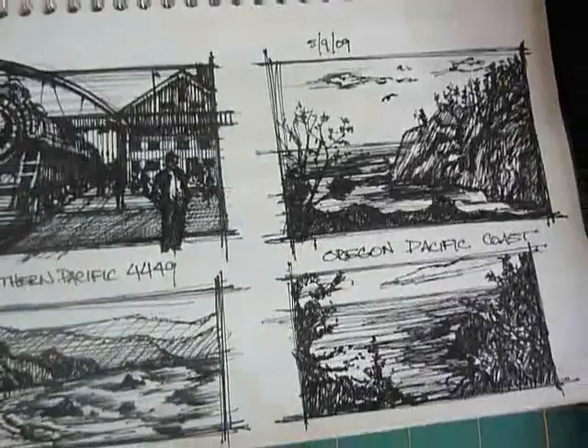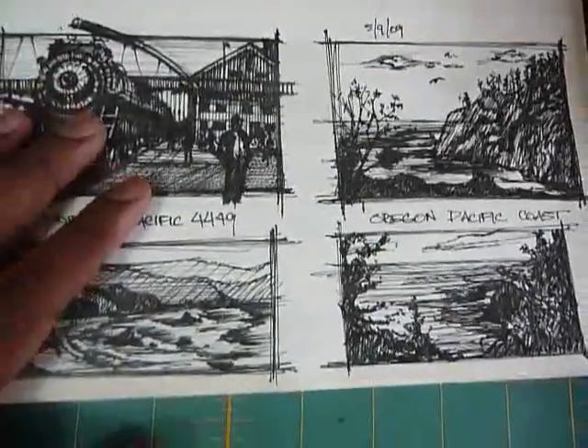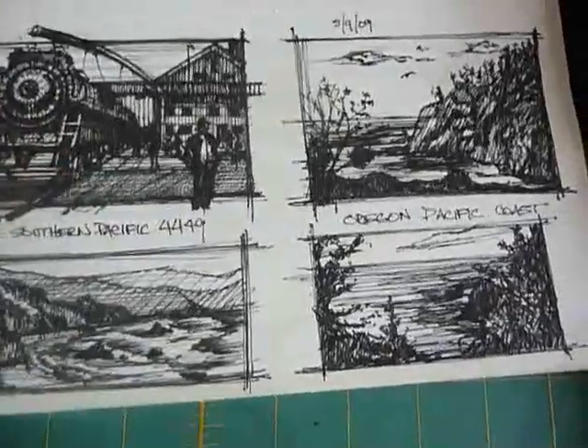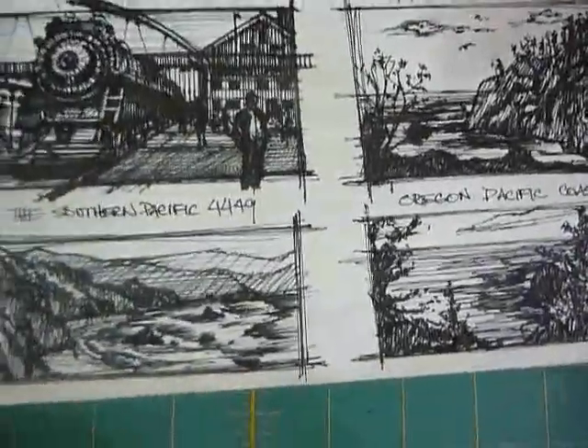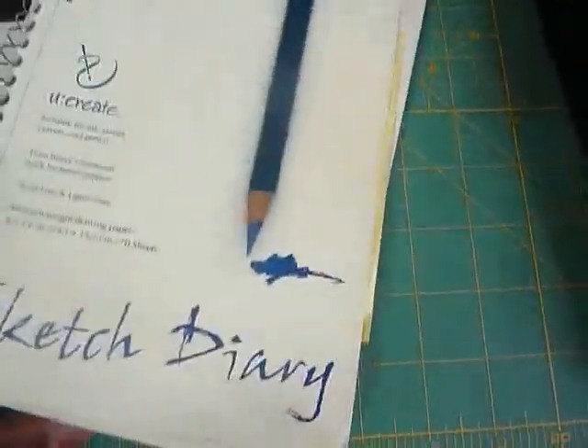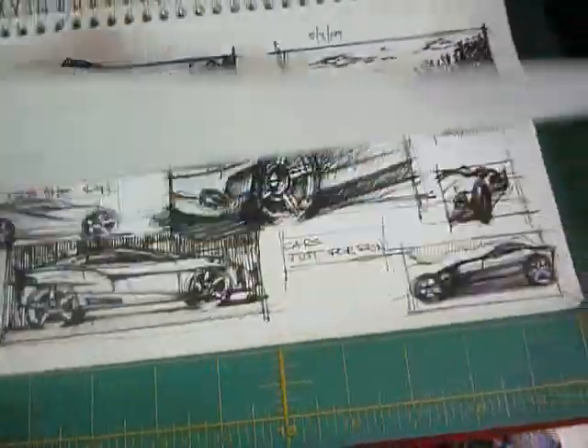You may remember on some of the videos I've got post-it note sketches. The advantage of working small is that you can get your ideas down very quickly without having to invest a lot of time. Same thing with this book — it's not very large, just a nine-and-a-half by six inch pad, and you can just fill up the page very easily.